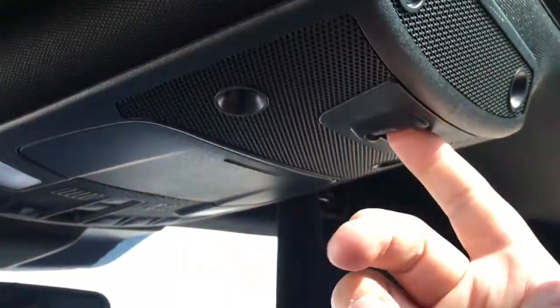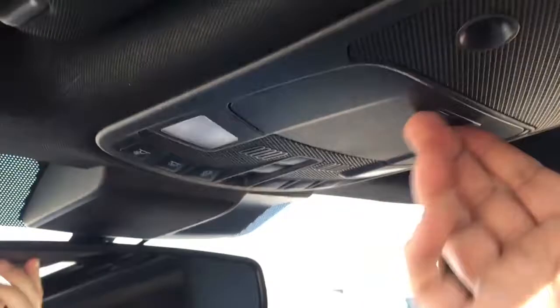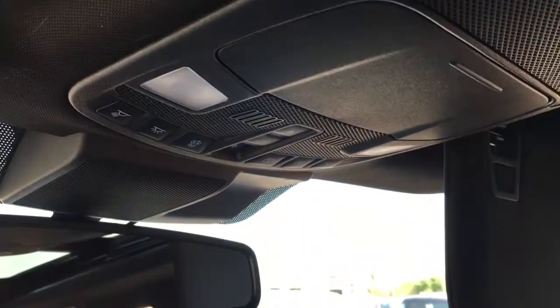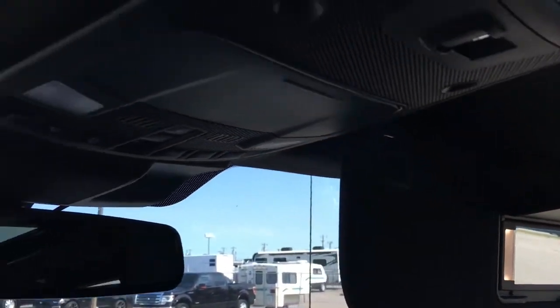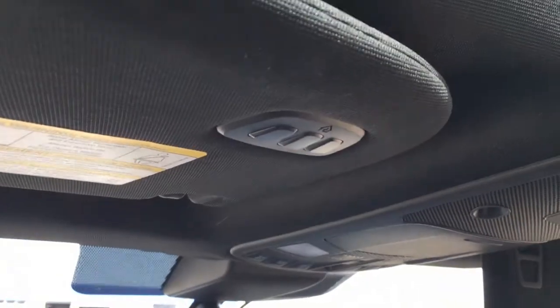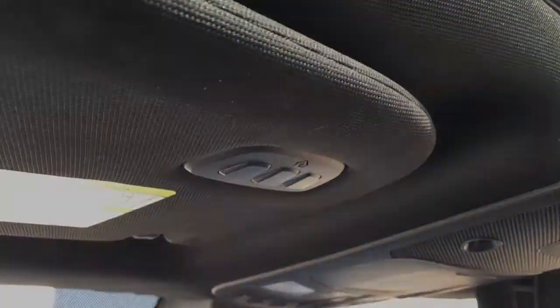In the overhead console, there are controls for the power sliding rear window, storage for glasses, interior lighting controls, and control for the sunshade as well as the twin panel moonroof. In the passenger and driver visor, there are illuminated vanity mirrors, and in the driver's visor, a universal garage door opener.